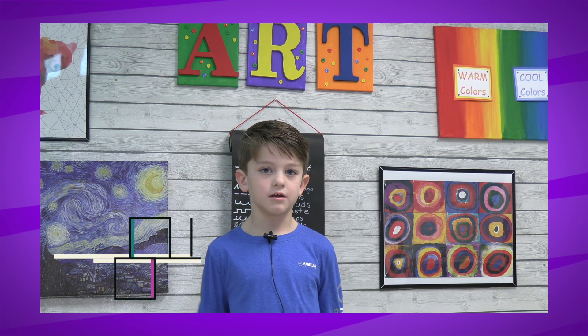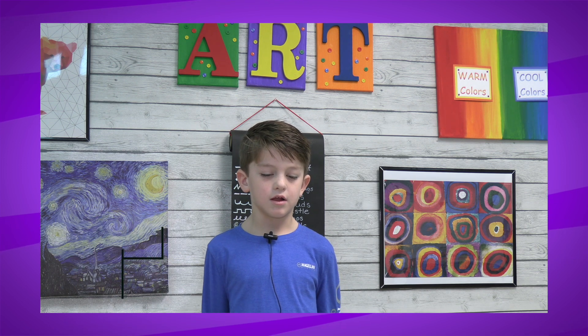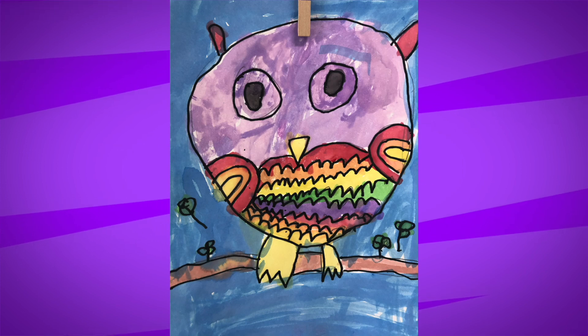My favorite thing that I did in art was the sunset with the warm and cold colors and the cat that was jumping over the fence with paper and oil pastel.